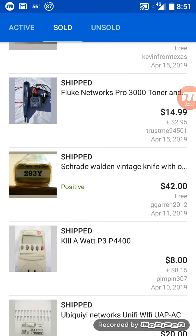The Fluke Networks Pro 3000 toner and probe kit. These did not have the battery covers on either the toner or the probe — that's why I listed it so low. Fluke is a high-end brand name for network and phone testing equipment used in IT or telecom. That was $14.99 plus $2.95 shipping.